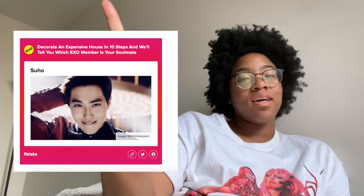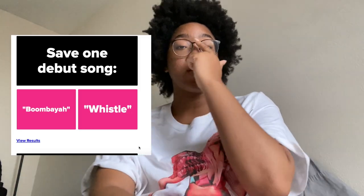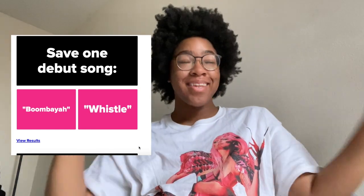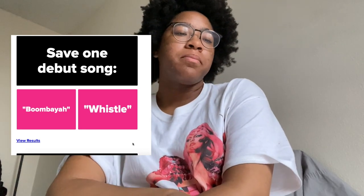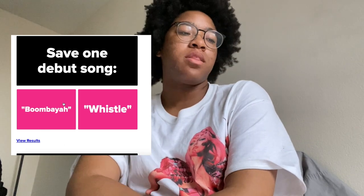Next quiz: 'Which BLACKPINK songs would you save?' Save one debut song — Boombaya or Whistle. I'll be honest, when I first heard Whistle I didn't really like it that much. As soon as I heard Boombaya I was like — it really got me. But Whistle grew on me, especially when I saw it live. I'm going to go with Boombaya.